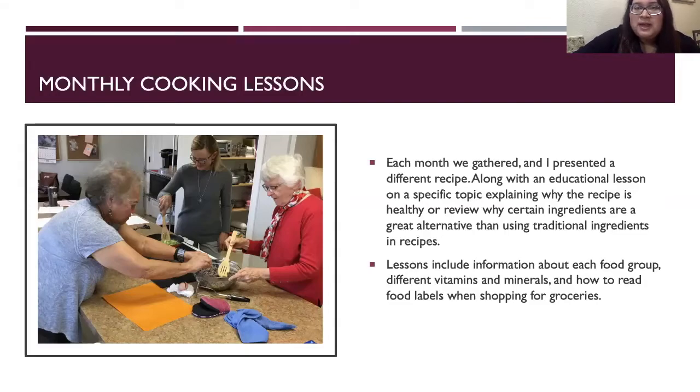One day we made a watermelon salad, and it was a very good watermelon salad. I personally am really picky with what I eat, and just trying these healthier foods made me realize, maybe I do like salads. So I get to learn along with participants, which is great.